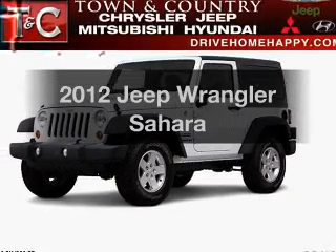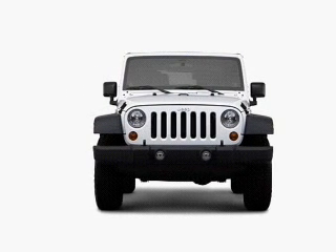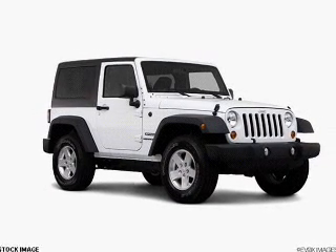Introducing the 2012 Jeep Wrangler. If you're looking for a first-rate auto, this one could be yours today. The powertrain includes four-wheel drive with a reliable six-cylinder engine connected to a smooth shifting transmission.